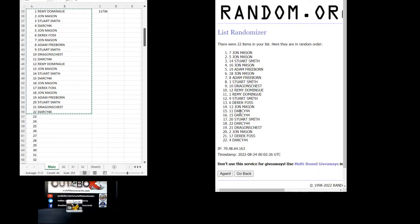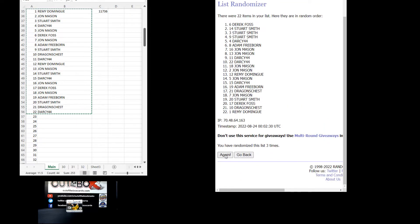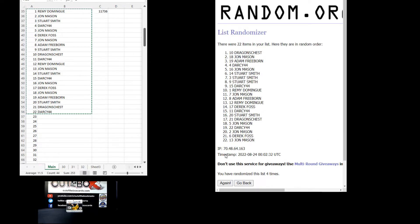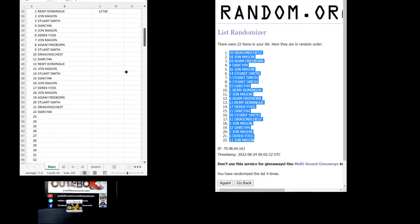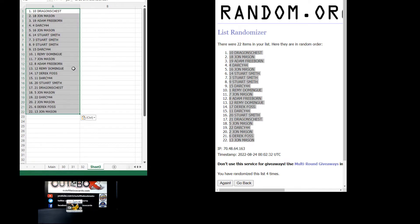Here we go four times. Dragon's Chest at the top down to John at the bottom. We have our 22 letters represented in this break, here we go four times.